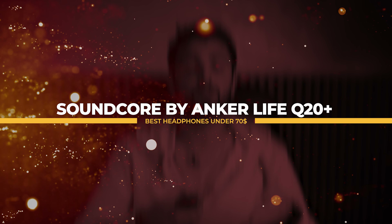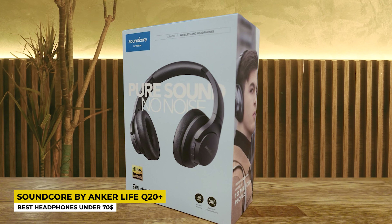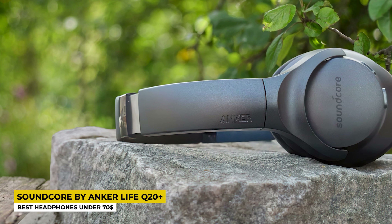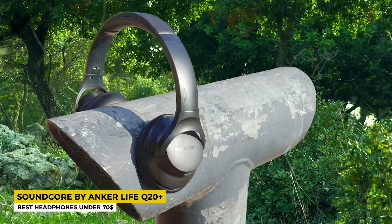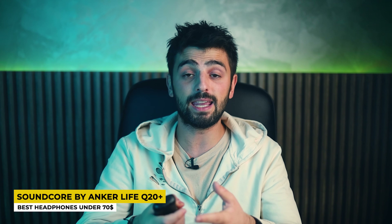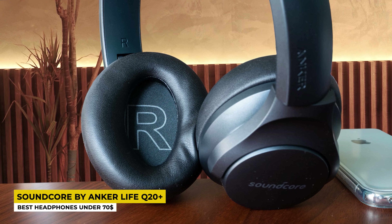Next on the list we have the Soundcore by Anker LiveQ20 Plus, listed as best headphones under $70. The LiveQ20 Plus is one of the best products on the market by Soundcore. These headphones come in a very simple black design that looks very good. The earpads are very big and comfortable. The headband is made of soft plastic with a leathery part at the top so it takes the shape of your head. The Soundcore logo appears on the sides of the earpads, giving these headphones a very good look. They are foldable and do not take too much space when you want to take them with you while you travel.